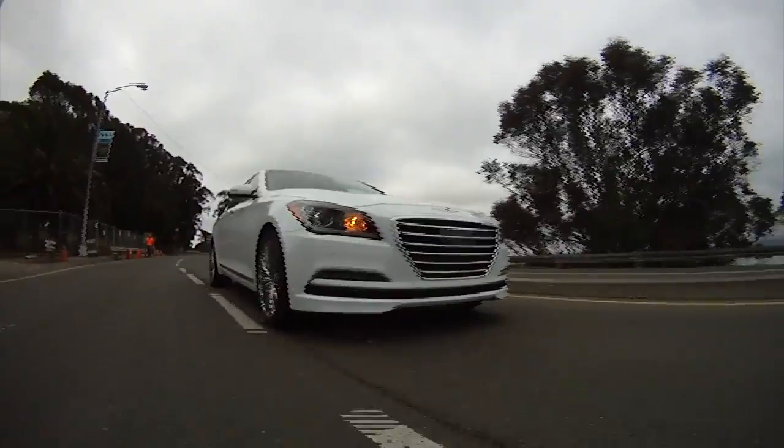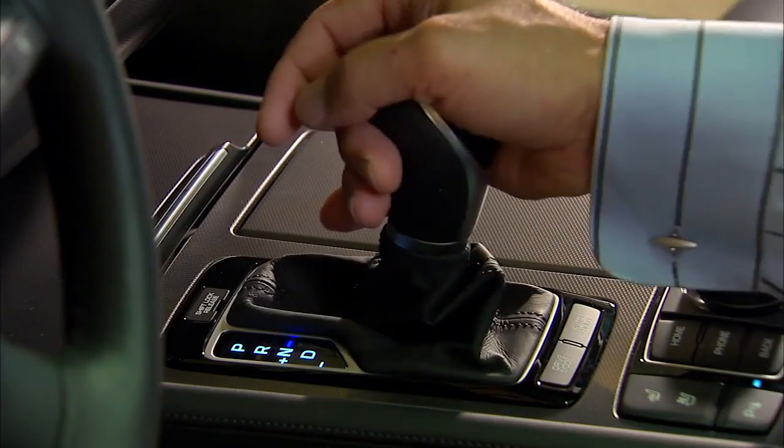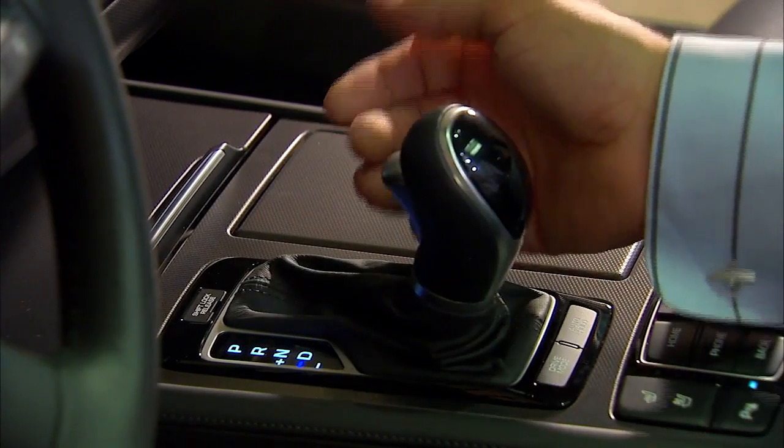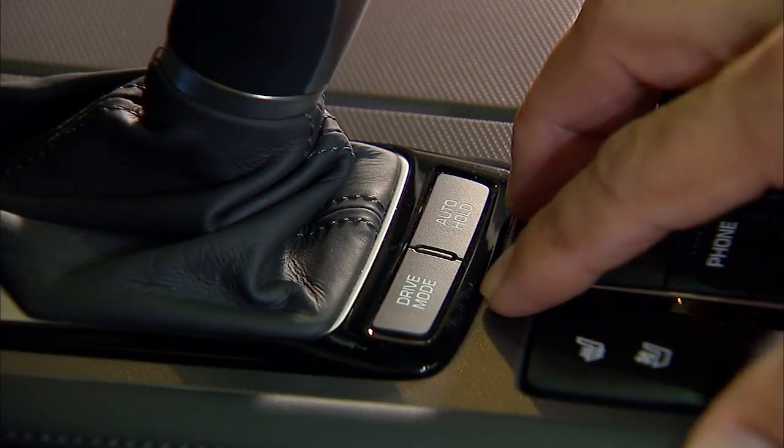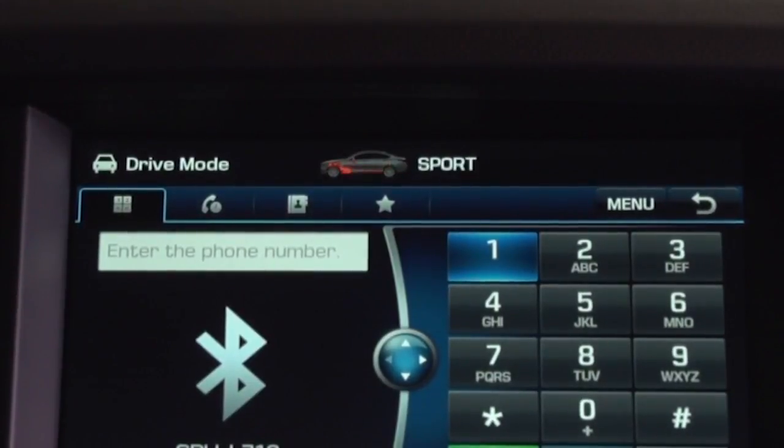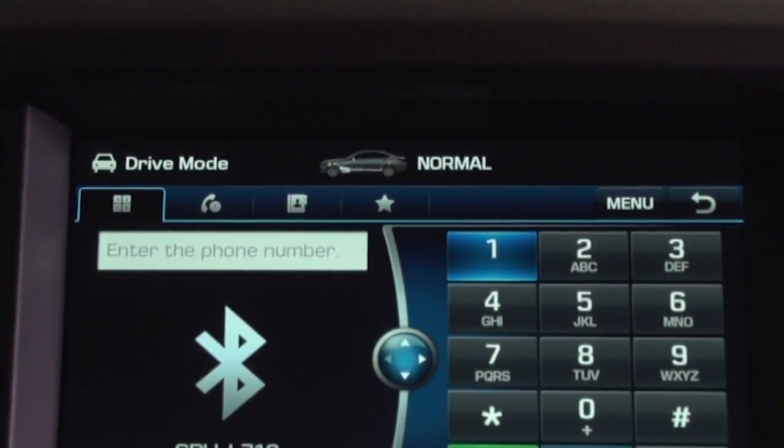All Genesis models have a single transmission choice: an eight-speed automatic through a very classic PRND gate, with a shiftable side gate and paddles on the wheel. One little buried button lets you go between eco mode, sport mode, normal mode, and also a snow mode.